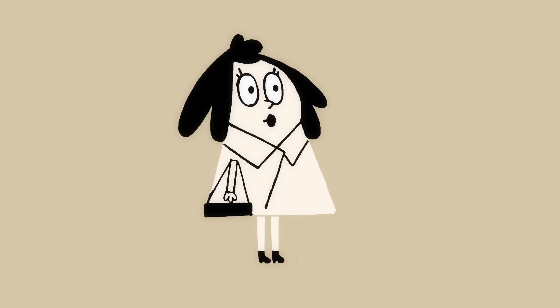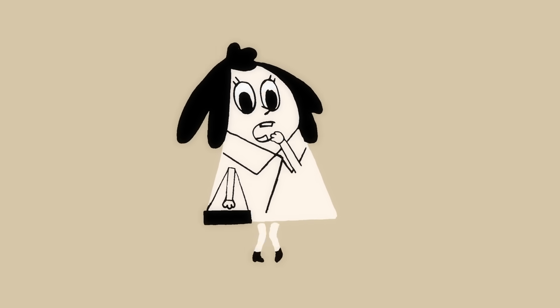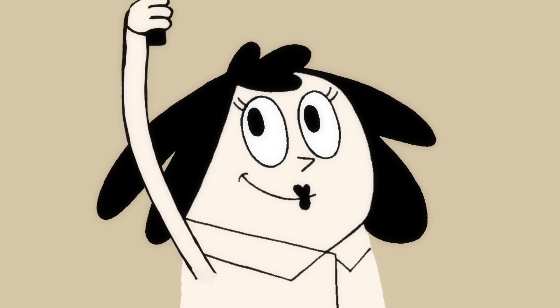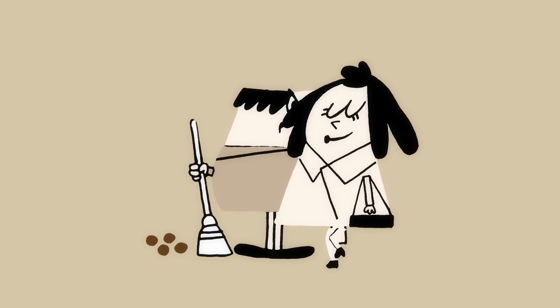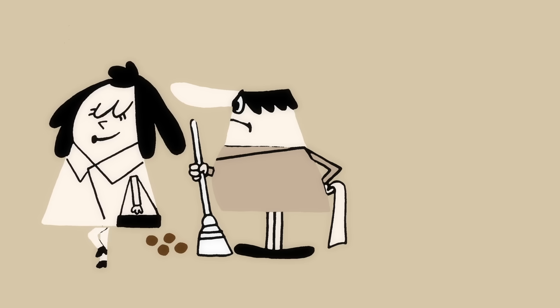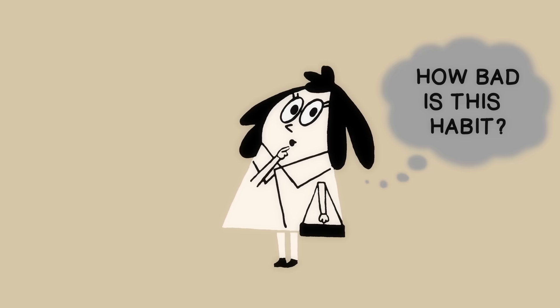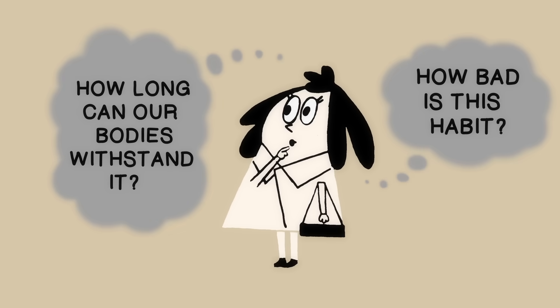It begins with a bit of discomfort, and soon becomes a pressing sensation that's impossible to ignore. Finally, it's all you can think about, and out of sheer desperation you go on a hunt for a bathroom. Humans should urinate at least four to six times a day, but occasionally the pressures of modern life force us to clench and hold it in. How bad is this habit, and how long can our bodies withstand it?